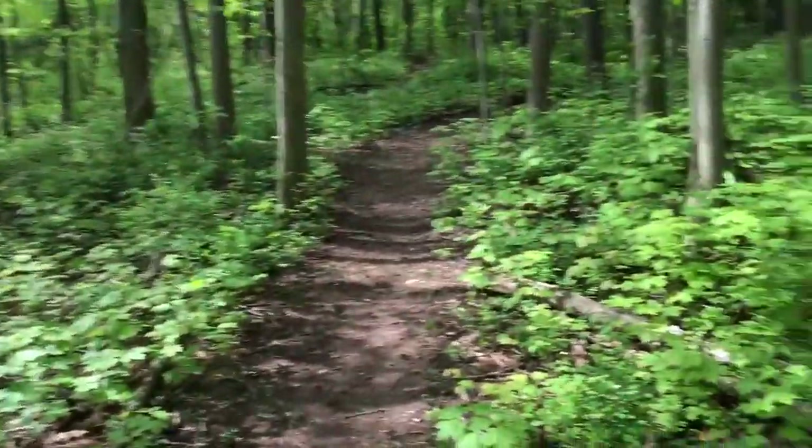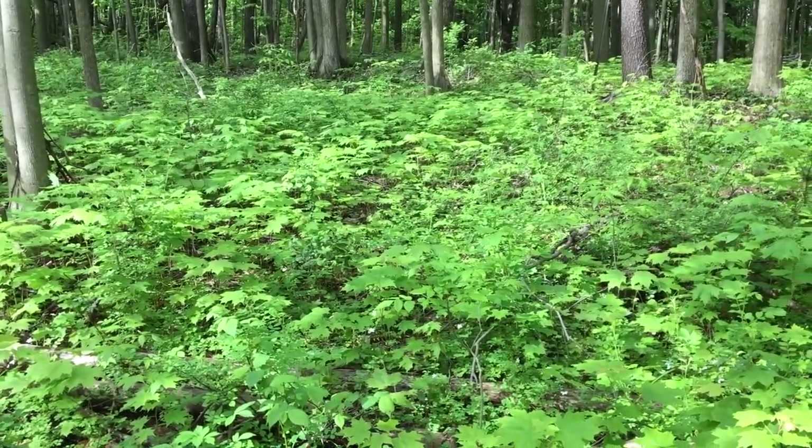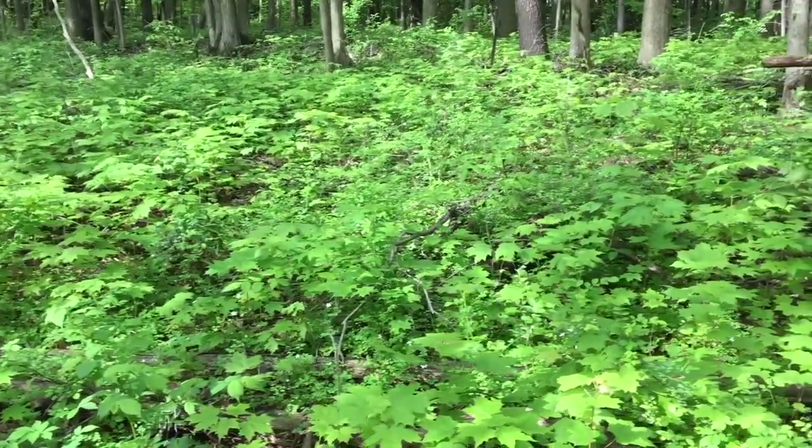The sun is starting to break through the cloud cover and come through the woods, shining on the plant growth down here. So I'm going to try and capture that light on some of these plants.